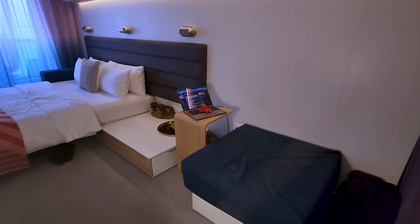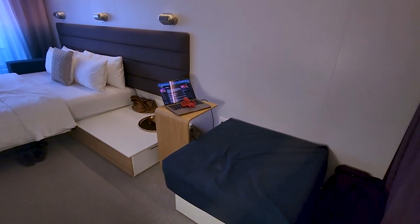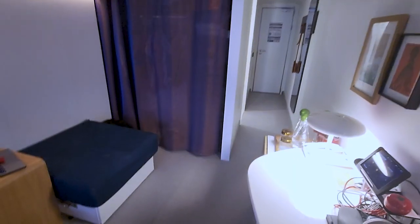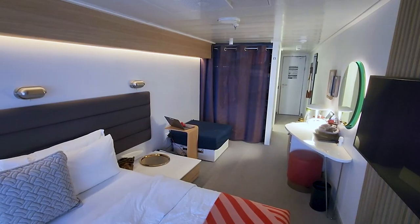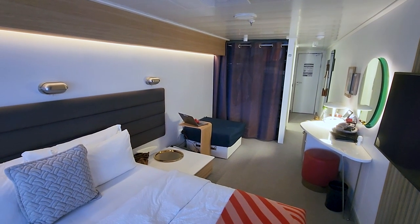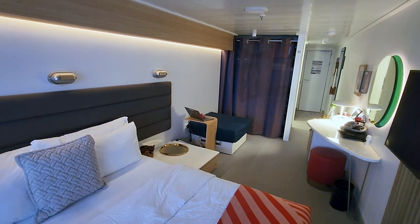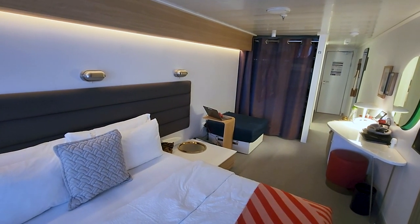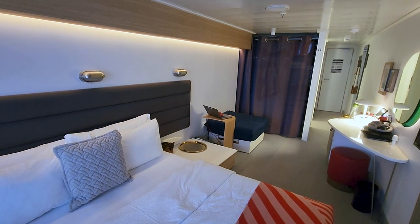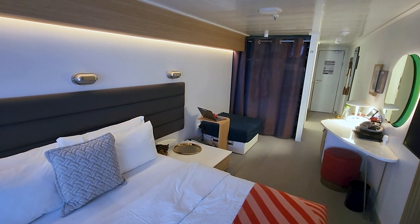What makes this an XL, before we even go any further, is simply that it is larger and has a slightly different layout, but the big thing is a much larger bathroom. This is the view from standing over by the balcony, and the purple curtain that you see there is the closet. If this was a regular Sea Terrace room, the closet would be right next to the front door.